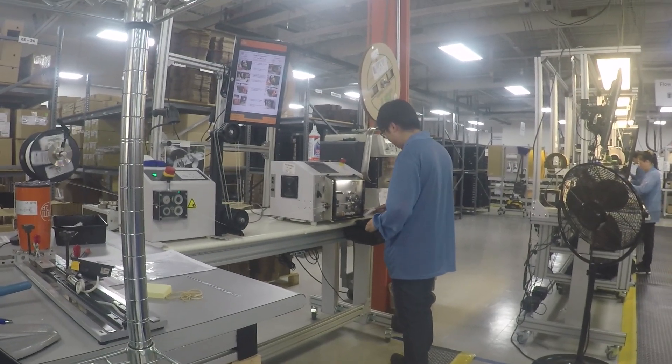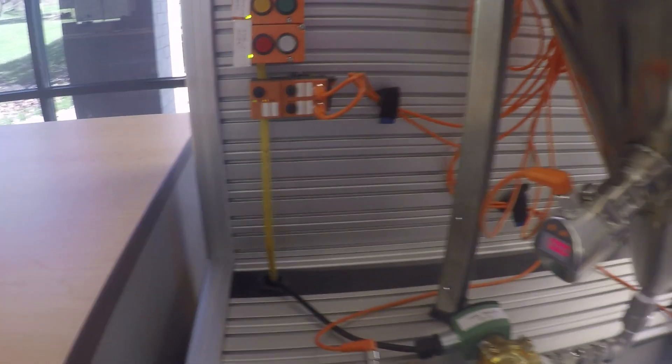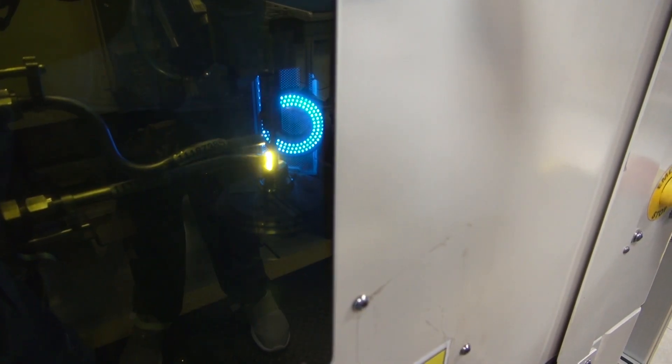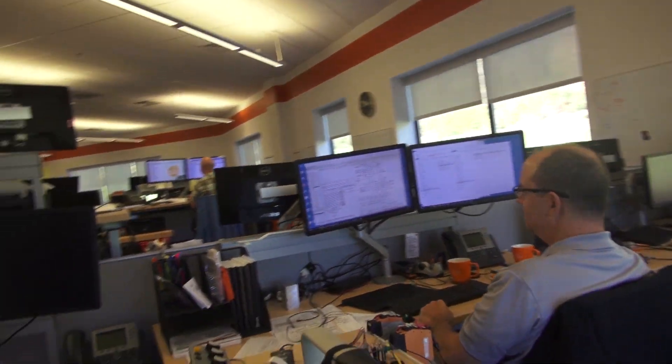And now, let's learn what IFM is all about. We manufacture all kinds of sensors. Here in the United States in Maliburn, we make temperature sensors and flow sensors. And we do that by laser welding metal, by resistance welding metal, by soldering, by programming, and by testing.